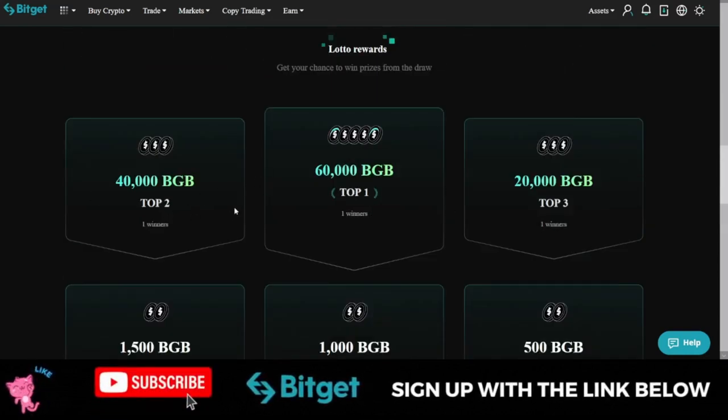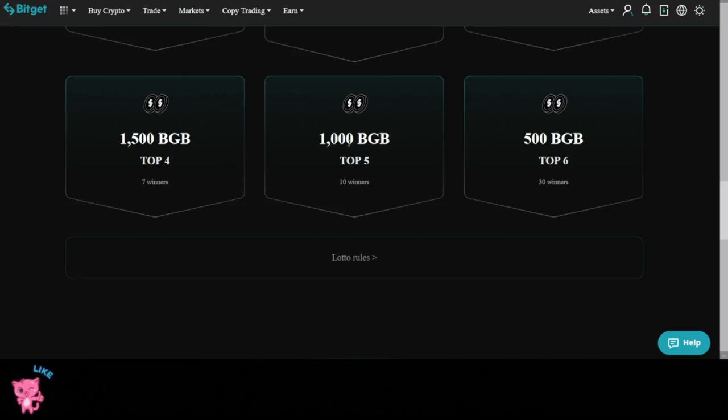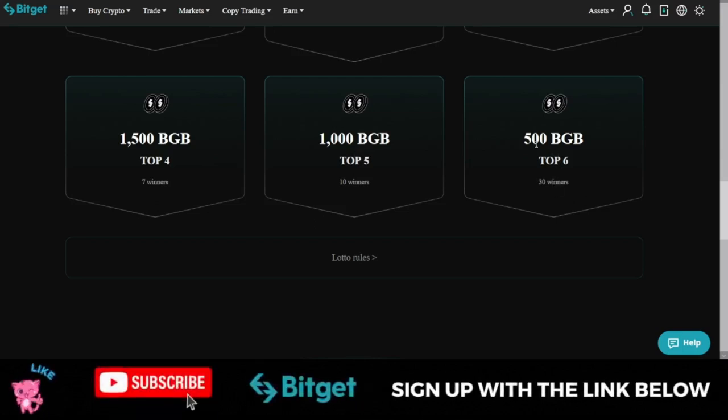For the top one, two, and three positions, there is only one winner each — winning 60,000, 40,000, and 20,000 BGB tokens respectively. Then seven persons will qualify for top four, winning 1,500 BGB each. Ten persons qualify for top five, winning 1,000 BGB each, and the remaining 30 persons qualify for top six, getting 500 BGB each.